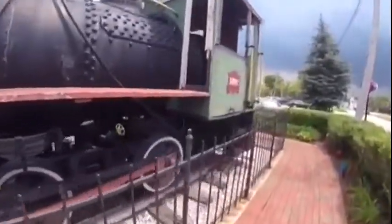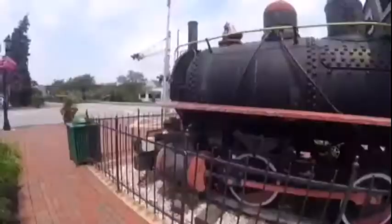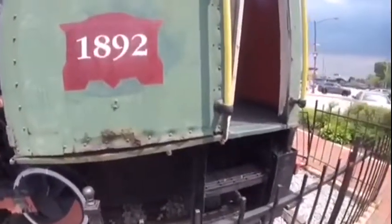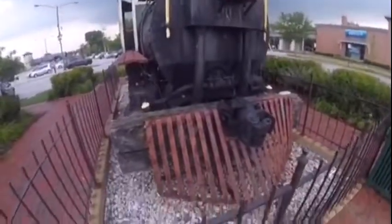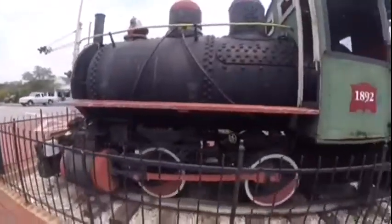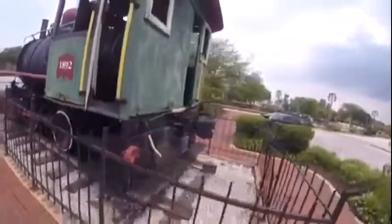Swift and Company 2 was then moved to Tinley Park, Illinois to be put on static display at the Metro Station on Oak Park Avenue, where it is today. You can find it by the Red Brick Ground near the crossing on Oak Park Avenue at the Metro Station.